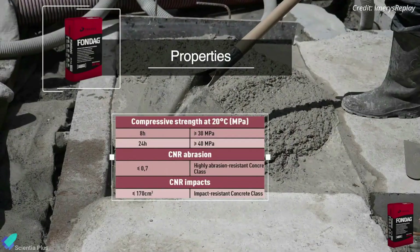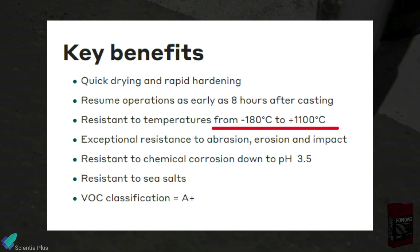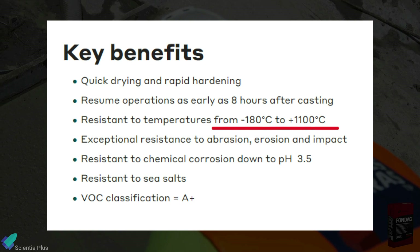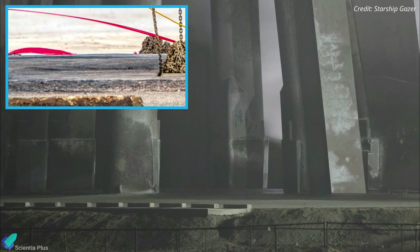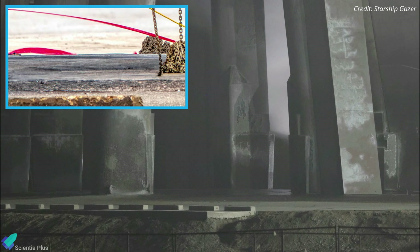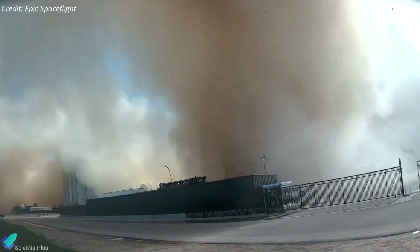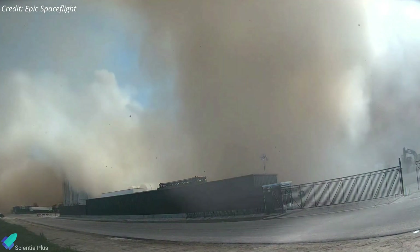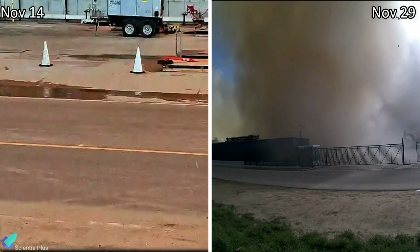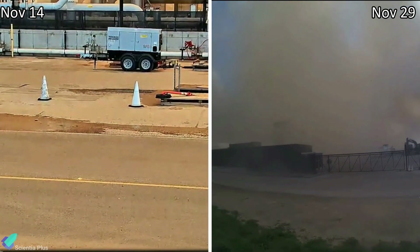Fondag is a dry mixed concrete that is 7 to 10 times more durable than normal Portland cement concrete and is exceptionally stable at temperatures ranging from minus 180 degrees Celsius to plus 1,110 degrees Celsius. Despite being reinforced with concrete specially designed for aggressive environments such as high temperatures and repeated thermal shocks, the pad was damaged again during Tuesday's test. In hoop cam footage, you can see concrete beneath the launch mount raining down during the test. However, compared to the November 14 test, Tuesday's 11-engine test generated less debris and therefore caused less damage to the pad.